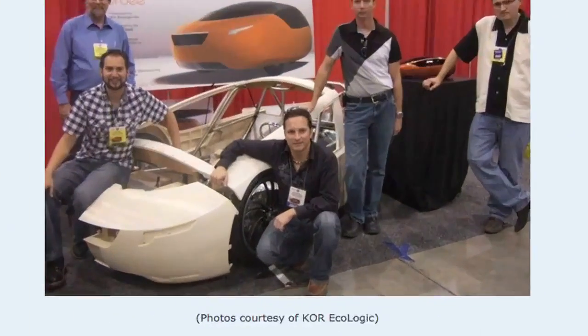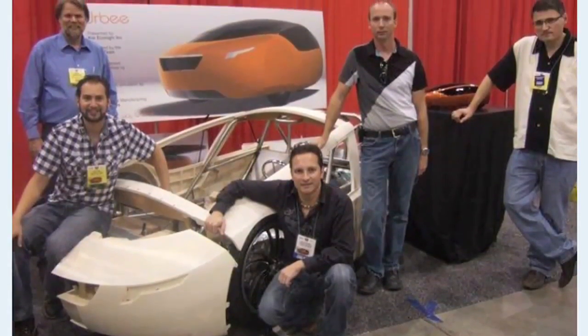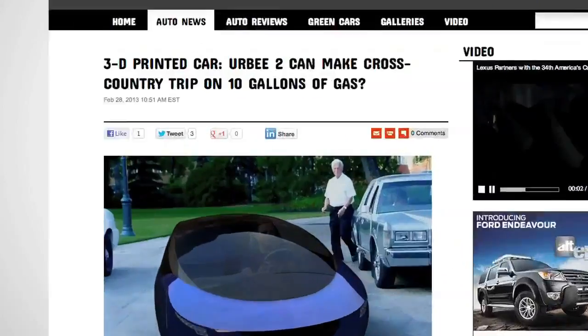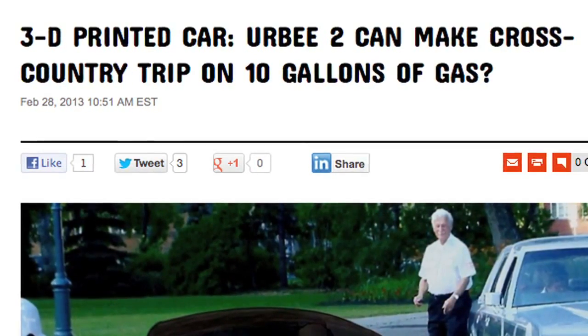Its lightweight plastic frame and aerodynamic design improves fuel efficiency without sacrificing safety. The designers of the vehicle plan to make the end product exceed most, if not all, current automotive safety standards.